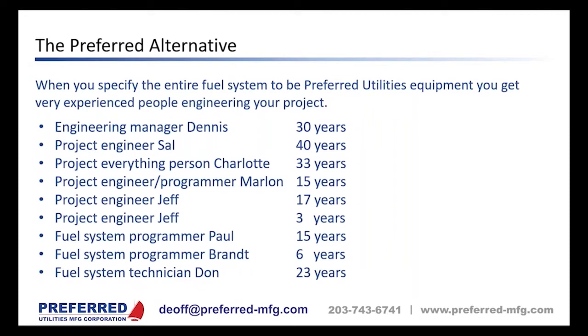You'll get a job-specific sequence of operations so you can review and verify the fuel system will do what you need, plus a job-specific wiring schematic for each controller. Our wiring schematics are job-specific — if you see a device on the schematic, that's the device that was shipped and it's on the bill of materials. This makes things easier on the contractor as well, unlike generic schematics that list many optional devices.